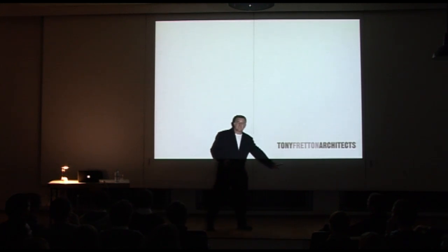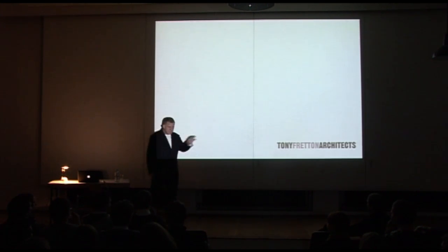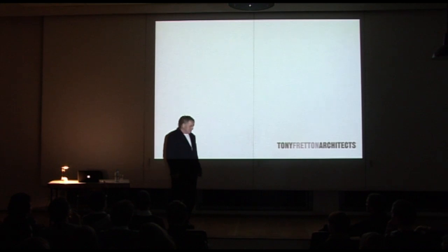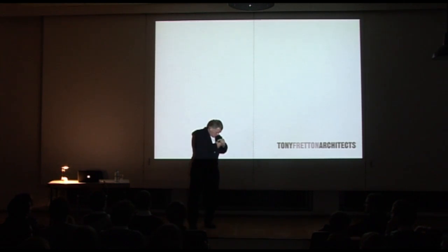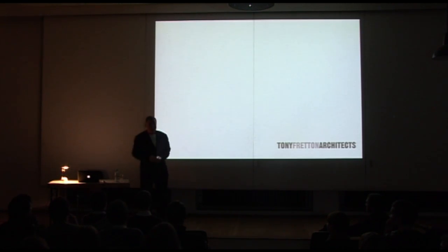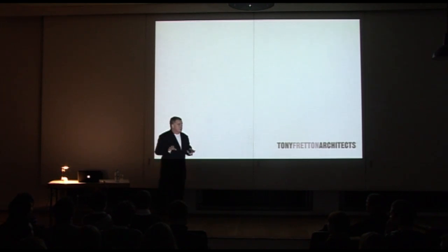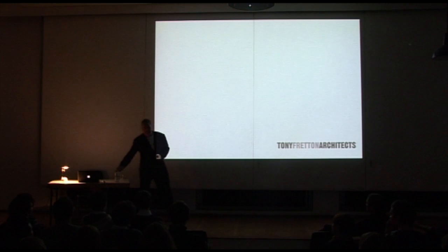Will and I have known each other since we were professors this big, so we were very small professors when we first met. If you talk about your work a lot, even remotely a lot, after a while you find yourself standing on stage, your mouth working and ideas not coming out. So I thought I would try something different tonight, and I'm going to combine quite old projects with new projects. Lectures are a way in which I can understand some of the themes in the work.